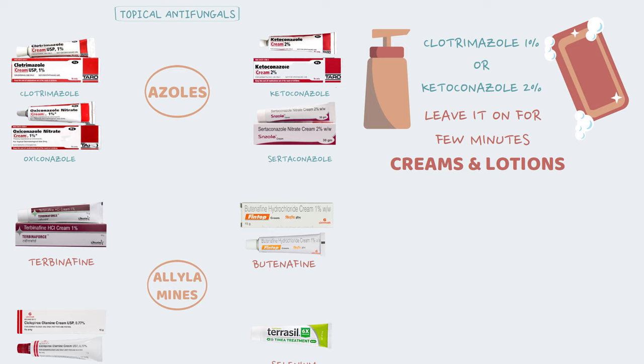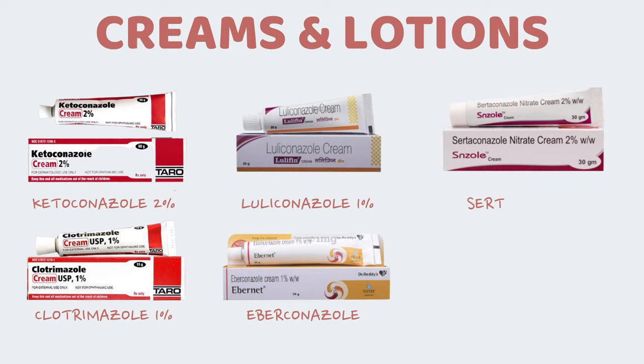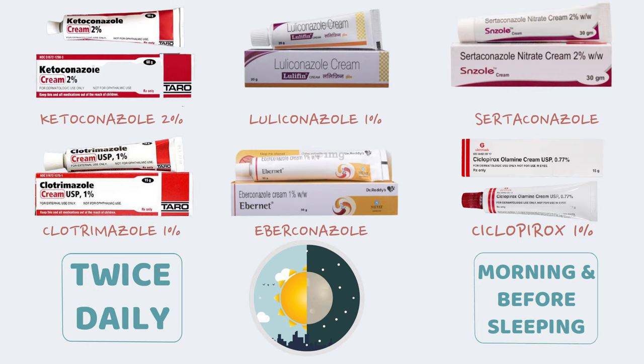For antifungal creams, gels or lotions, similar drugs are available including ketoconazole 2%, clotrimazole 1%, luliconazole 1%, ibuconazole and sertaconazole. Selenium sulphide 2.5% lotion and ciclopirox 1% cream are also very effective. Apply these creams and lotions twice daily — once in the morning and once before sleeping. Links to some of the best antifungal soaps, body washes, creams and lotions are provided in the description box below. Based on my experience as a dermatologist, I have found luliconazole 1% cream, selenium sulphide and ciclopiroxolamine creams to be quite effective in the treatment of jock itch.